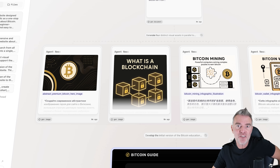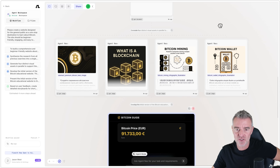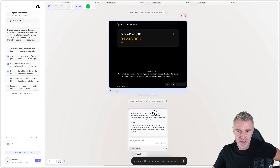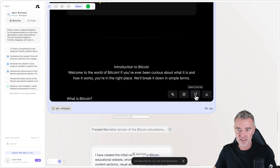After about five minutes, we've reached this point — the entire website has been done. It's created high-quality graphics, and at the bottom card it tells us: 'I've created the initial version of your Bitcoin educational website, which includes the main content sections, visual assets, a live price feed, and an email capture form.' If we're happy, it will proceed to create short animated explainer videos.